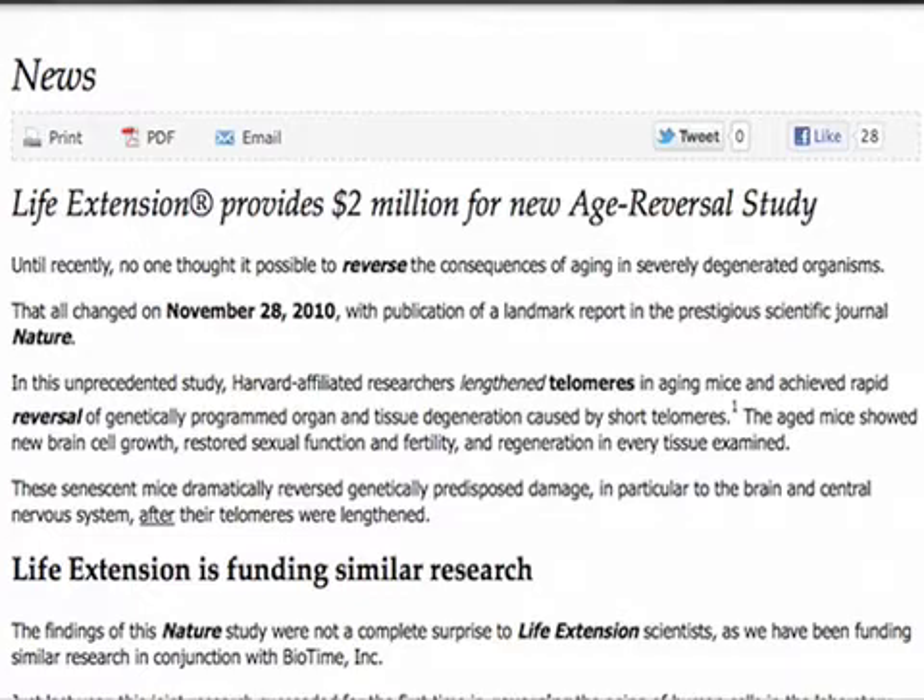It's age reversal now. It says here: until recently, no one thought it possible to reverse the consequences of aging in severely degenerated organisms. That all changed on November 28, 2010, with the publication of a landmark report in the prestigious scientific journal Nature. In this unprecedented study, Harvard-affiliated researchers lengthened telomeres in aging mice and achieved rapid reversal of genetically programmed organ and tissue degeneration caused by short telomeres. The aged mice showed new brain cell growth, restored sexual function and fertility, and regeneration in every tissue examined. When I say they reversed their age, I'm talking everything from their brain to their blood to their hair, skin, and nails — they literally backed it up.